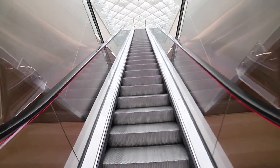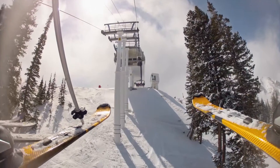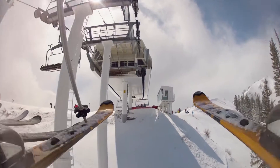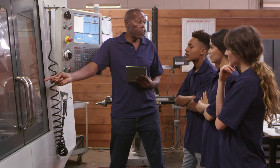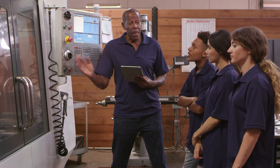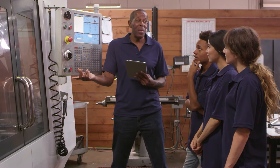At first glance, most people would think elevator mechanics only work on elevators. In fact, they can also work on escalators, chairlifts, and moving walkways. These mechanics tend to specialize, choosing whether to focus on installation, maintenance, or repair. Elevator mechanics that focus on maintenance and repair need a deep knowledge of electronics, hydraulics, and electricity.